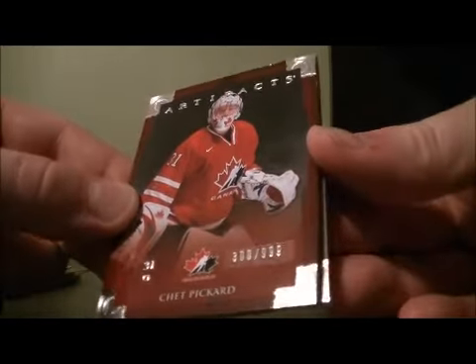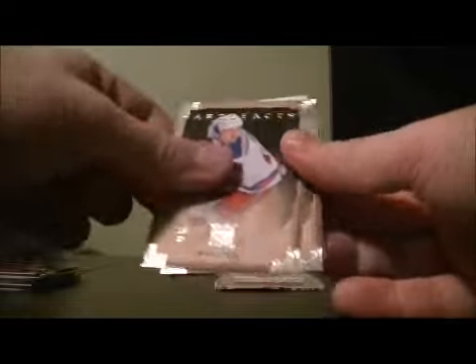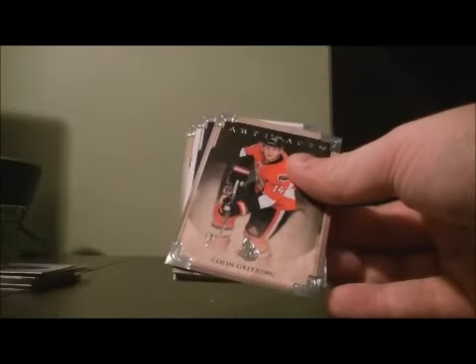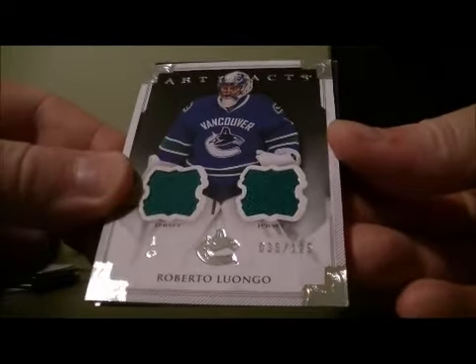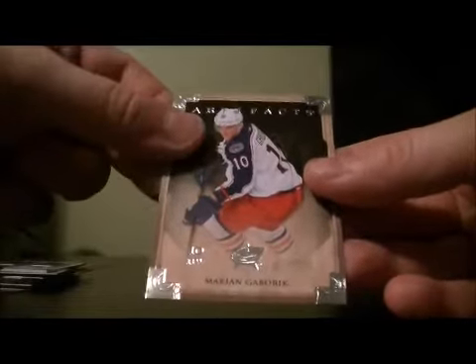We got a rookie redemption again for the Capitals, and the last card is a dual jersey, 35 out of 125, for the Canucks — Roberto Luongo — and a base card to finish off the break.